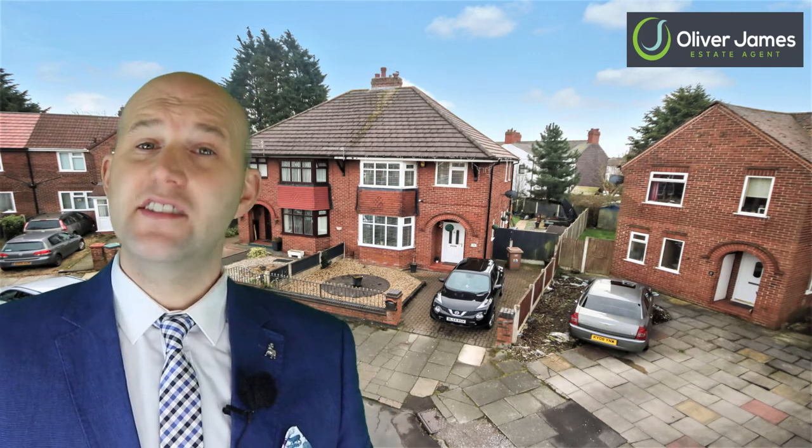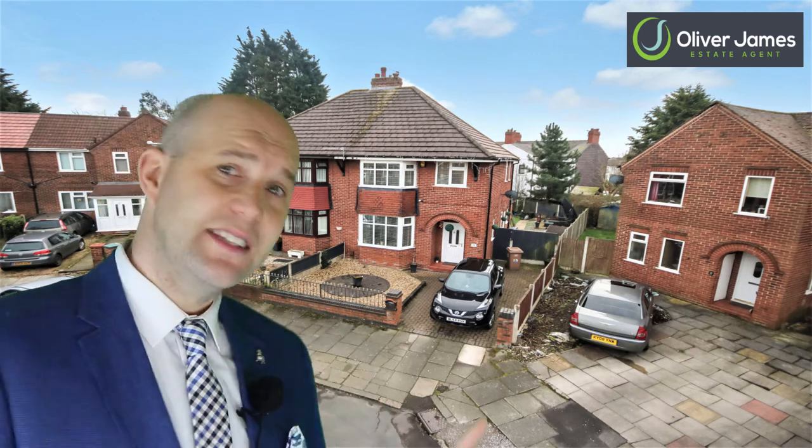Turner Avenue, Earlham. It's just off Moorfield Road and that is in close proximity to the Tesco Express and a few other shops. This home has a beautiful interior, it's bay-fronted, three-bedroom semi-detached home. It has a lot to offer so let's go and have a look inside.